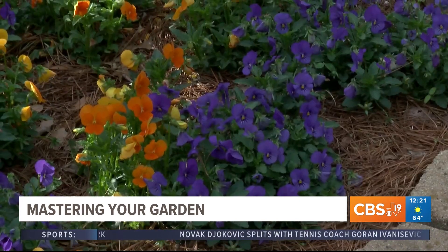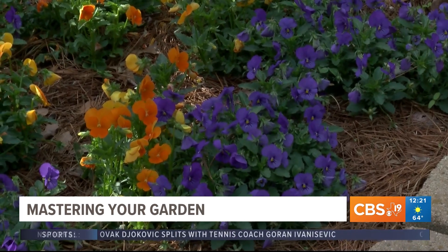Now shifting to May — this is when you can start pinching back your mums, your coleus, and your salvia so that you get a lot of bloom. Do that up until September so you'll have a lot of fall bloom. Deadhead your roses and your annuals.